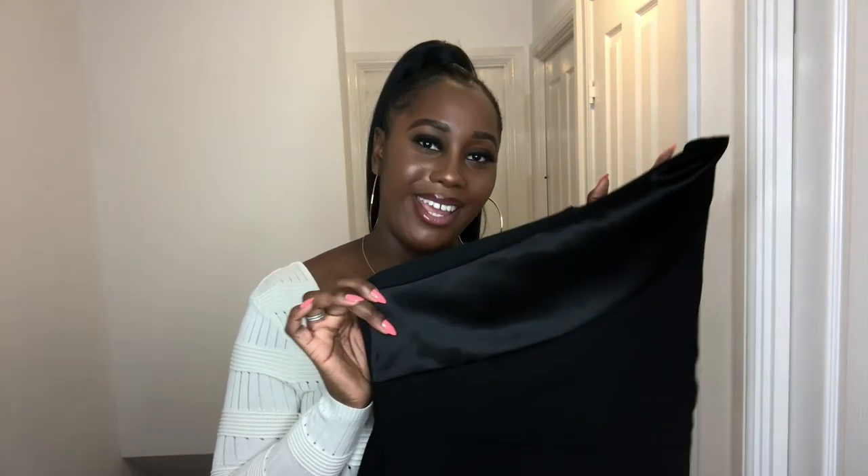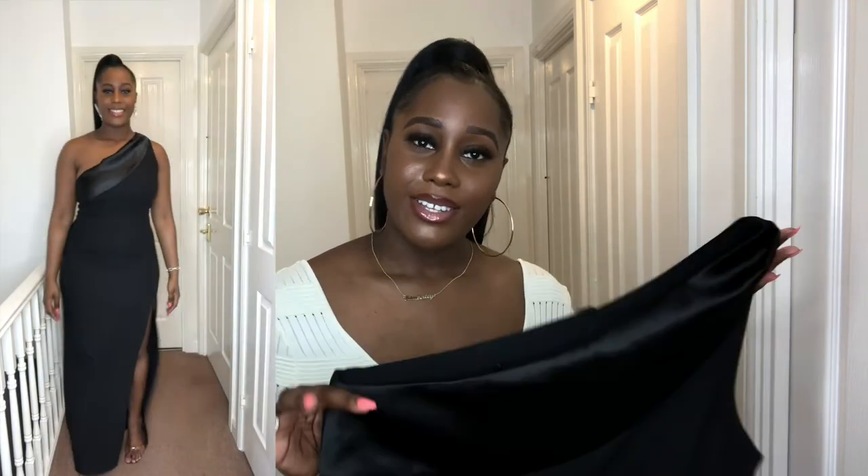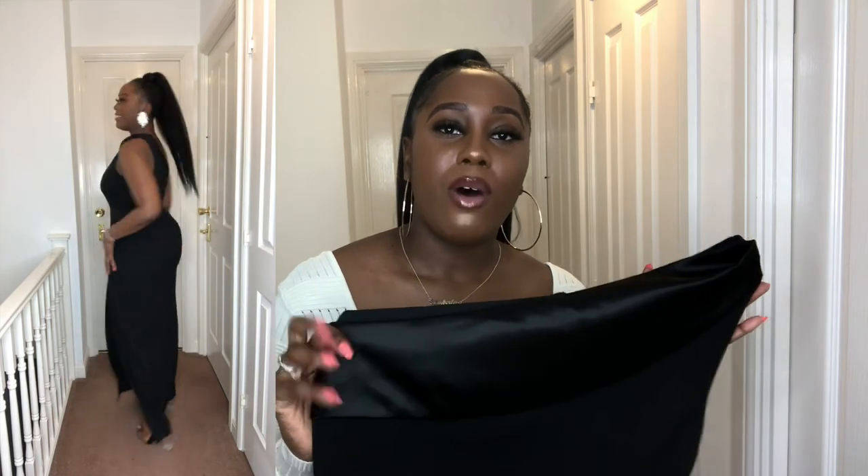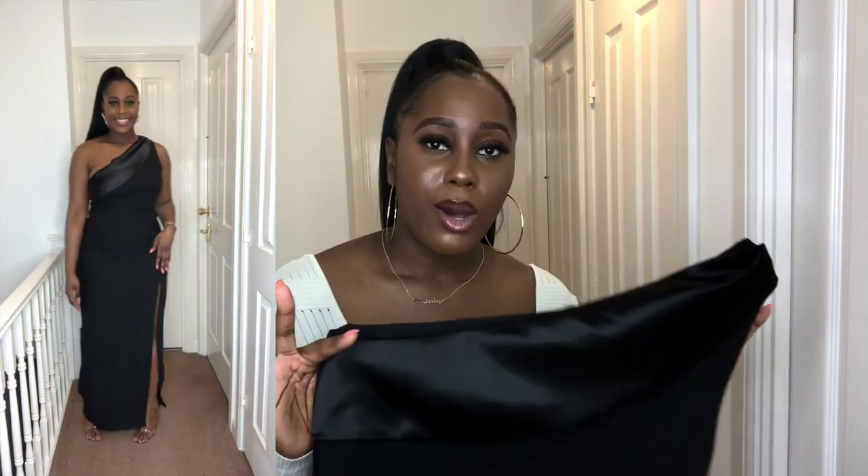I'm absolutely loving this black midi-maxi dress. I'm all over it because of the satin detail that's over the shoulder, across the chest — this is just amazing. And I love how figure-hugging it is. It's really elegant, it's classy. And also, you can colour block this with any colour you wish to. In my last video I was explaining how colourful I am, but with this one I chose to wear diamante earrings because I really feel it was a touch of class with this dress. It is super comfortable. The unique selling point is the satin detail at the front of the dress.